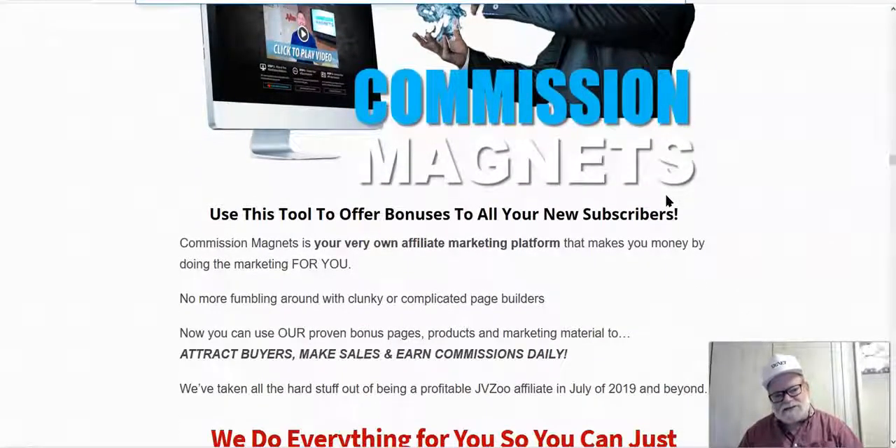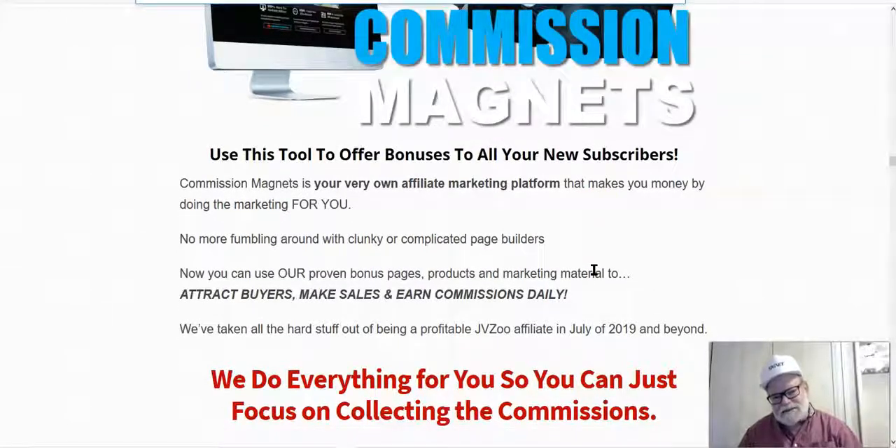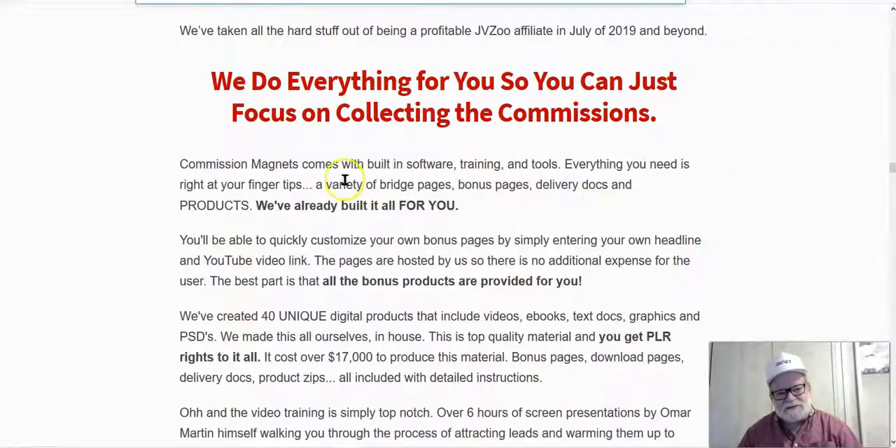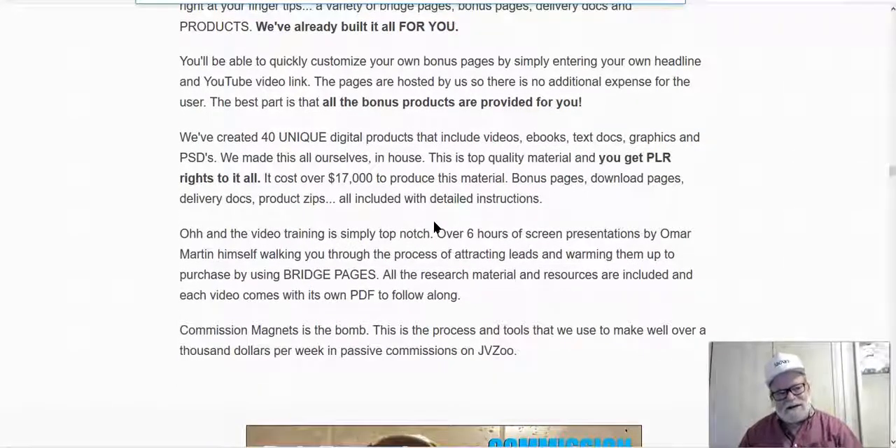Product number two is Commission Magnets. You can use this tool to offer bonuses to all your new subscribers — bonuses that help promote your products. Bonuses incentivize people to buy. With this product, you're going to learn how to make these bonuses, attract buyers, make sales, and earn commissions daily. The best part is they do everything for you — all you have to do is drive the traffic and collect the commissions. It comes with full built-in software training and tools, with everything you need at your fingertips.